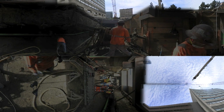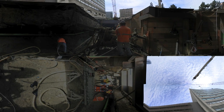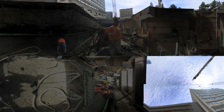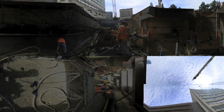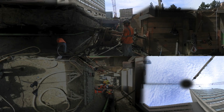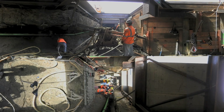As workers excavate and shore up this station, the tunnel boring machine passes 30 feet below them. In the course of building the station, workers will eventually dig down to the tunnels, removing the ring segments and constructing the platforms for the transit passengers.